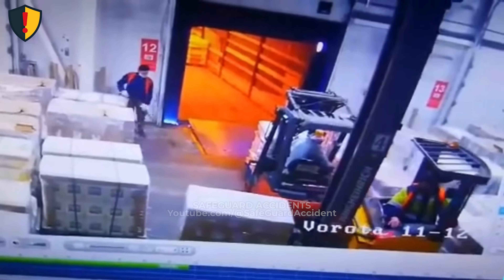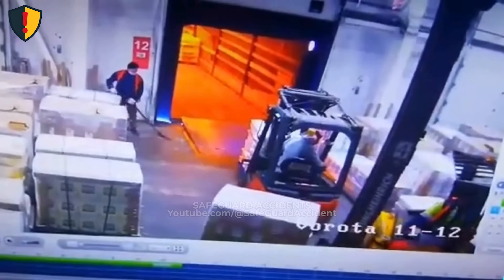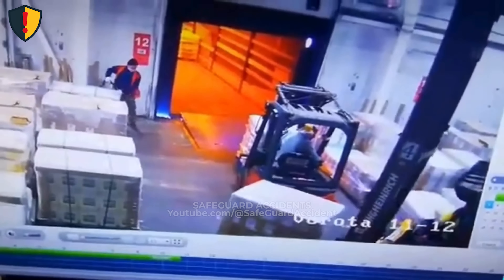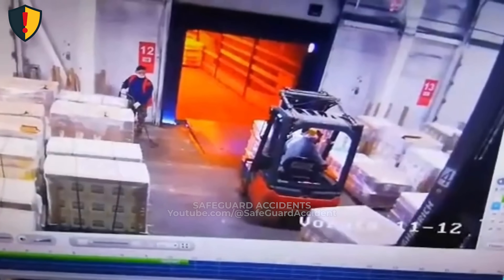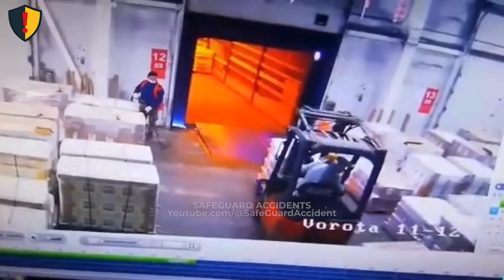Never, ever enter or exit a shared loading dock without a clear signal and full visual confirmation. Forklifts are powerful but blind at angles, and light glare, reflection, or fatigue can erase seconds of awareness. Every dock lane needs communication — radio calls, mirrors, dock lights, or spotters — before movement begins.